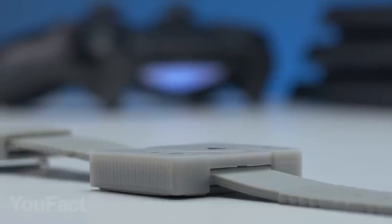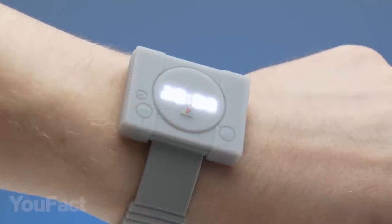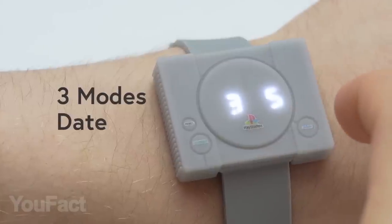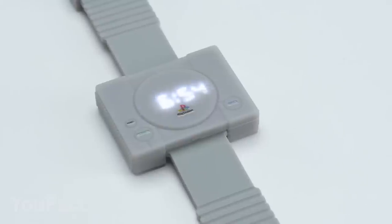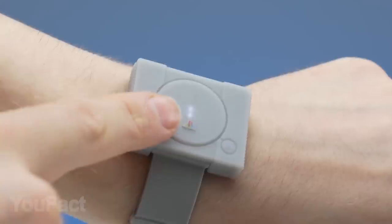These retro gadgets are getting insane, but in a cool way. Here's a watch created for people who have special feelings about the original PlayStation. The watch supports three different modes for displaying. Switching between these modes should be really exciting with these classic buttons — everything is exactly the same, but of a smaller size. The backlit display is quite bright, so you'll have no problem looking at it outdoors.